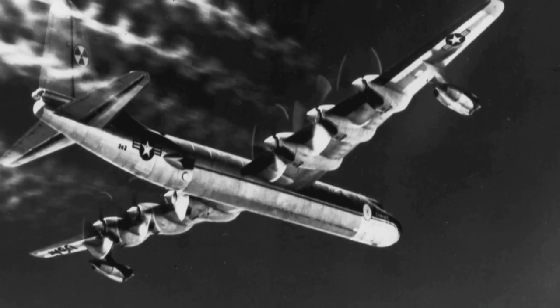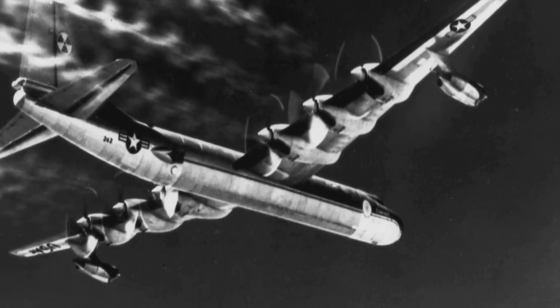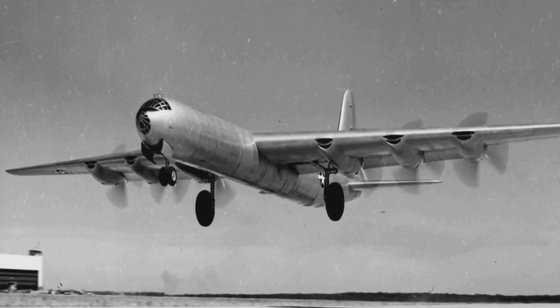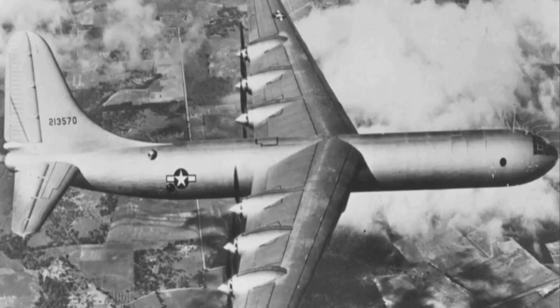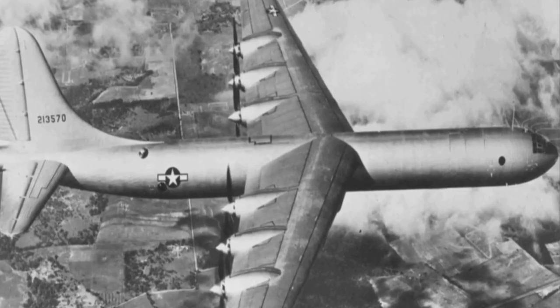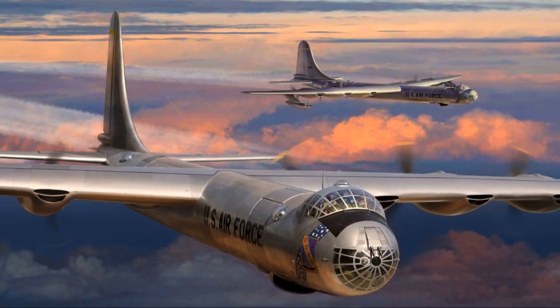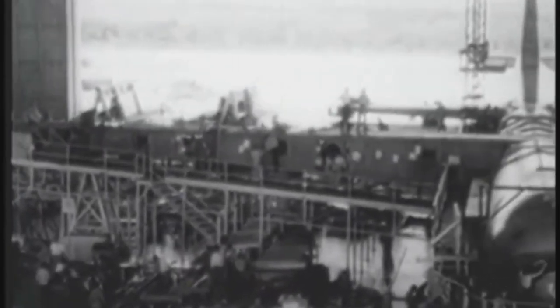Hello friends. Today I'm diving into an incredible piece of Cold War history, the Convair B-36 Peacemaker. This massive long-range bomber never dropped a bomb in combat, but its mere existence helped keep the peace during one of the most tense periods in modern history. The B-36 was the largest and heaviest piston engine aircraft ever built. Designed in the wake of World War II, its main mission was to reach targets deep within Soviet territory.